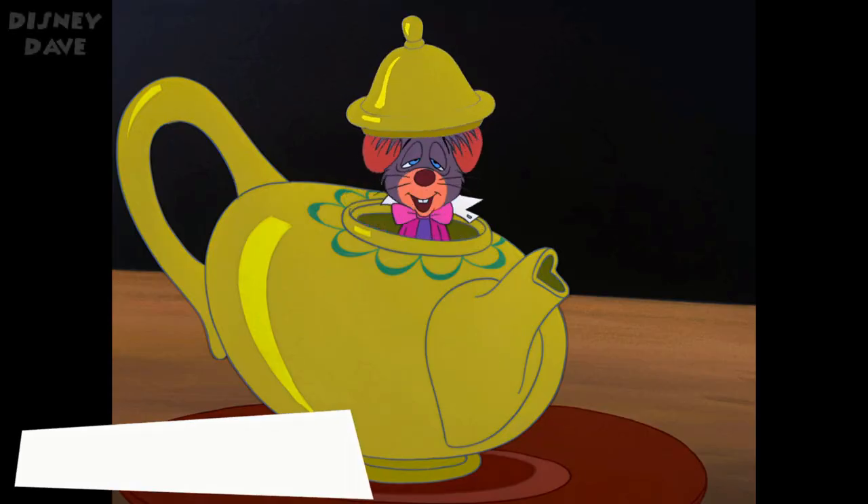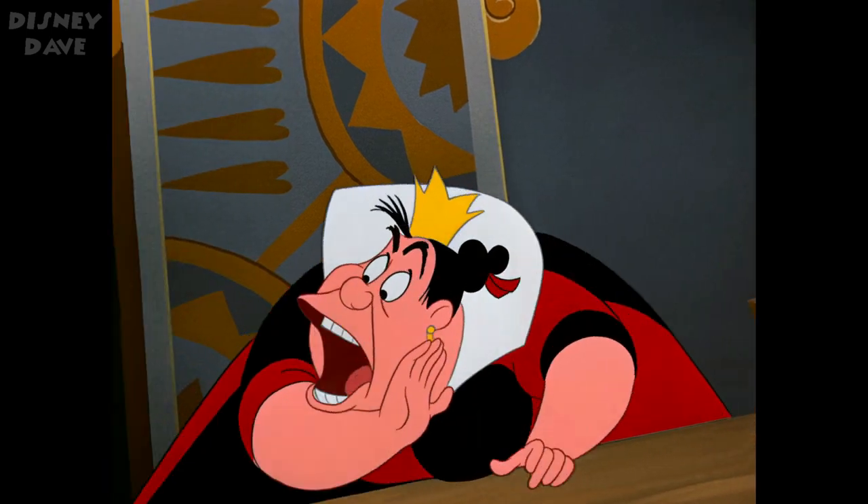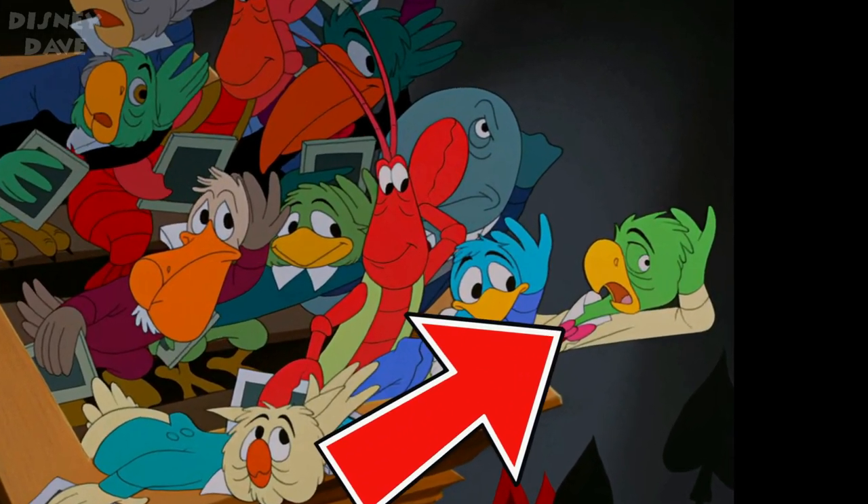Number one: Alice in Wonderland. In Saludos Amigos, Jose Carioca is one of the jurors during Alice's trial in Alice in Wonderland.